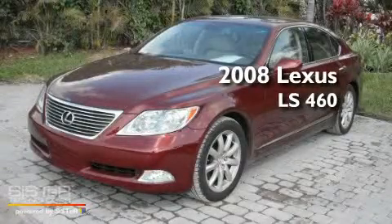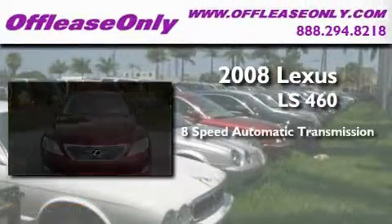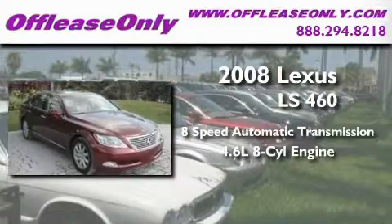This is a 2008 Lexus LS460. This 4-door sedan has an 8-speed automatic transmission and a 4.6-liter V8.